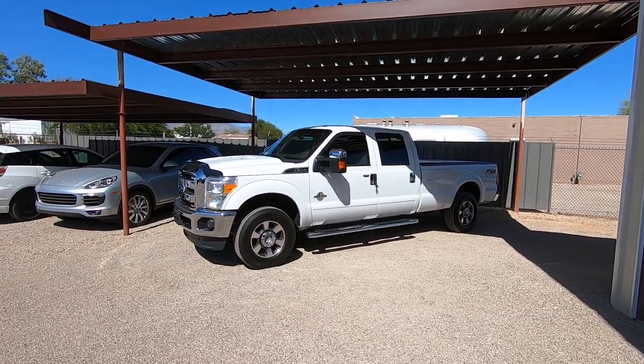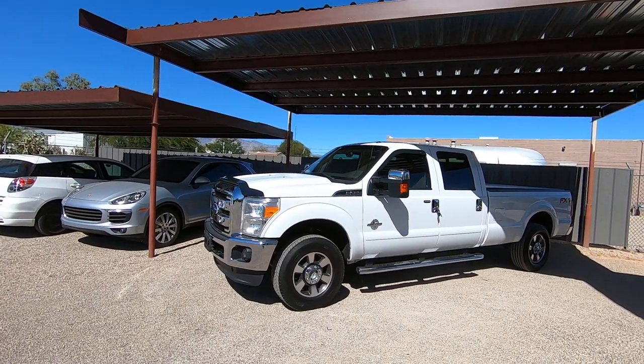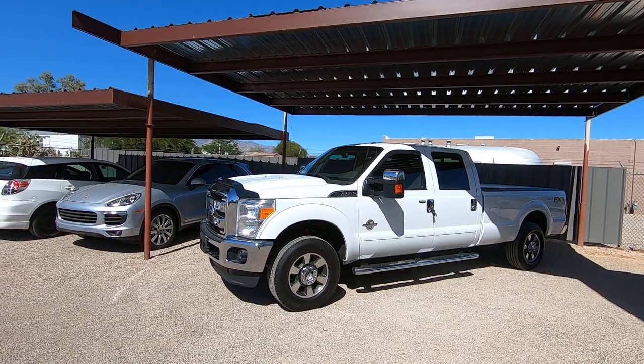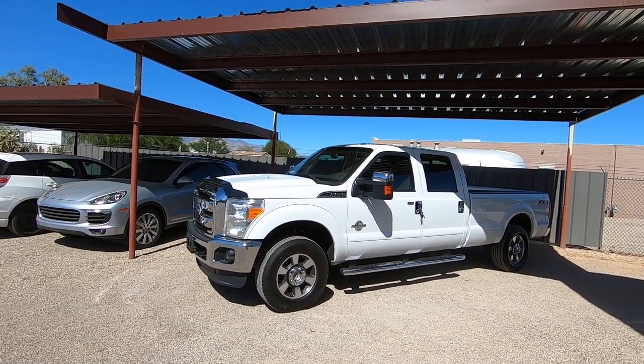This is Roger with Wheel Kinetics in Tucson, Arizona. We're selling this truck. It is a 2012 Ford F-250 Crew Cab Long Bed Lariat. It's a 6.7 Power Stroke Diesel, four-wheel drive, and it's got the FX4 Off-Road Suspension Package.